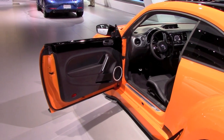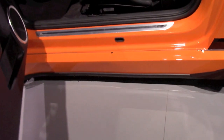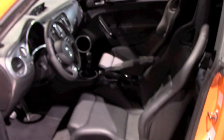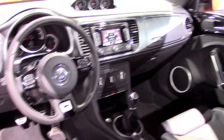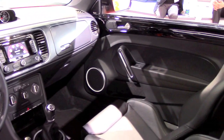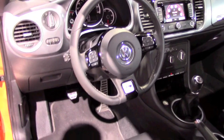Those 8 inches are added by a custom set of fenders, and it also has wider racing wheels which are 10 inches wide in front and 12 inches in the back.